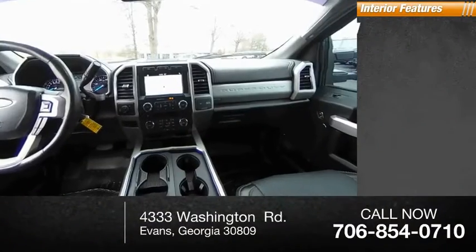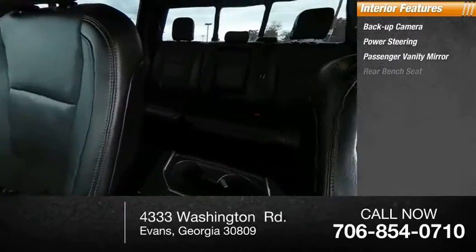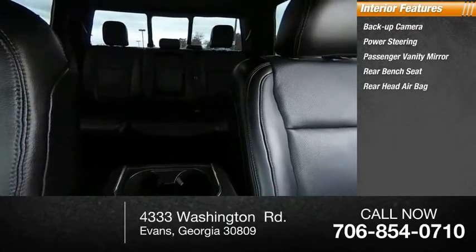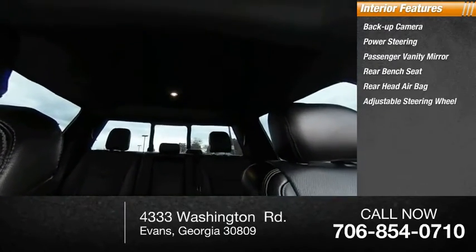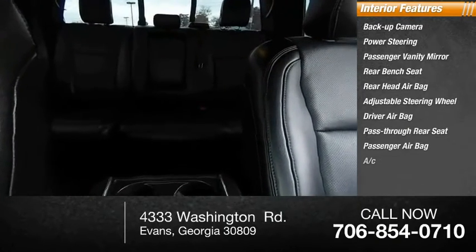Inside you'll find backup camera, power steering, passenger vanity mirror, rear bench seat, rear head airbag, adjustable steering wheel, driver airbag, pass-through rear seat, passenger airbag, air conditioning.